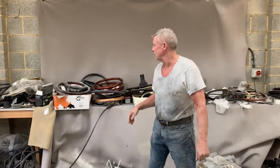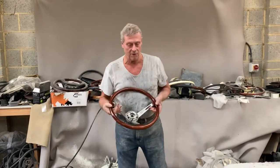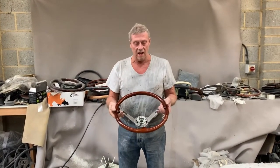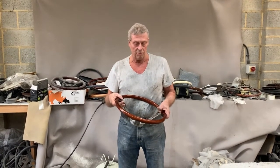This is Paul from Steering Wheel Restoration. Here we have an Alfa Romeo steering wheel that dates from the early 70s. This is a Heliborne wheel — you'll see Heliborne written beneath the horn push there.